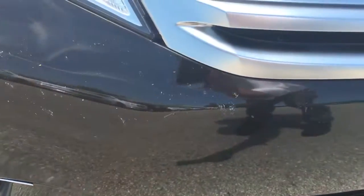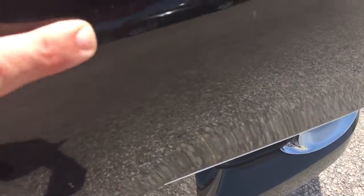Right here on this front bumper, we have bugs called love bugs. If they stay on too long, they get stuck in the paint, and I think that is on here.